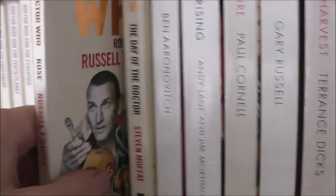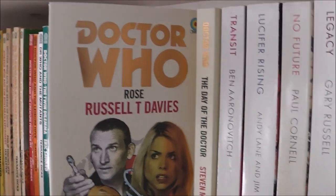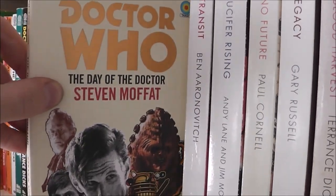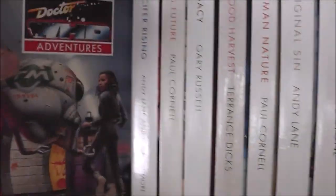We have the new series Target novels: Rose, which is one of my favourite Doctor Who books of all time — I think it's a brilliant novelisation of the story — and The Day of the Doctor, which is really good as well.